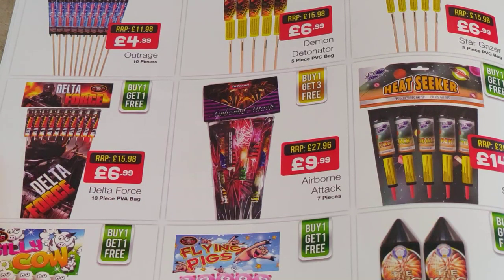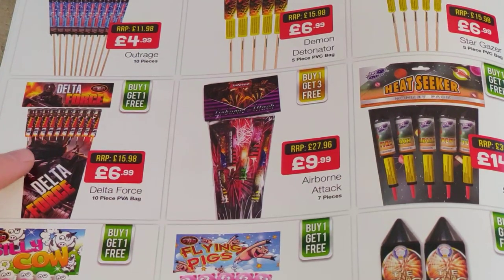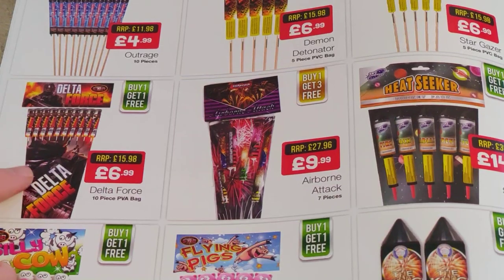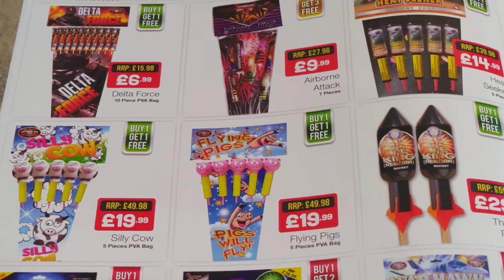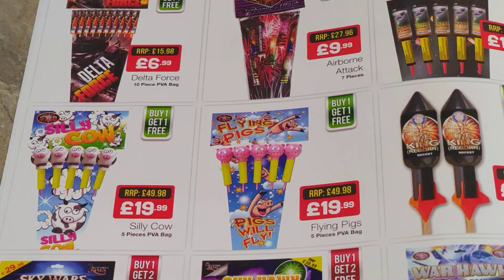And then you've got the Brightstar stuff again — they're not going to set the world on fire and it's buy one get one free for that price, so they are small rockets. And then these have been around for a few years now — Brightstar's Flying Pigs and Silly Cows. I've never fired them myself so I can't comment, but it might be style over substance to be honest. They're just there to grab the attention of the kids, so it's not really something I would go for.